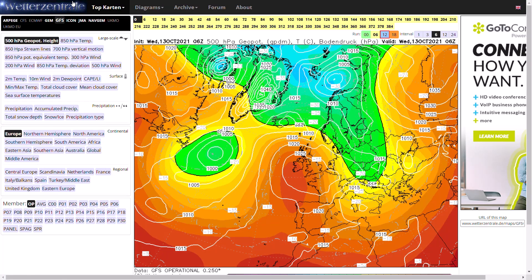Welcome everyone, back to weekly weather updates. This evening we'll have a look at the latest from the GFS, the GEM, the ECMWF, the GFS ensembles, and we'll finish up having a look at the UK Met Office run as well.